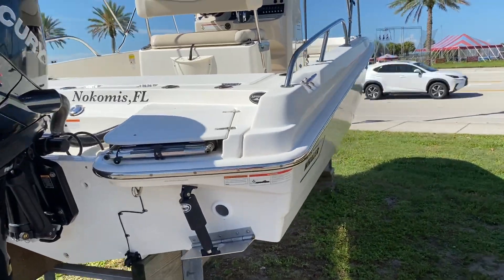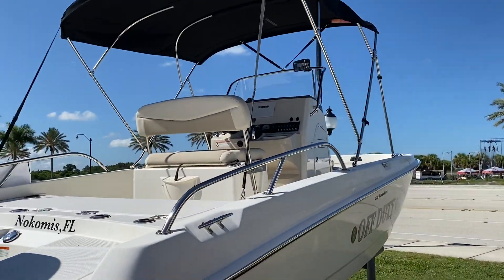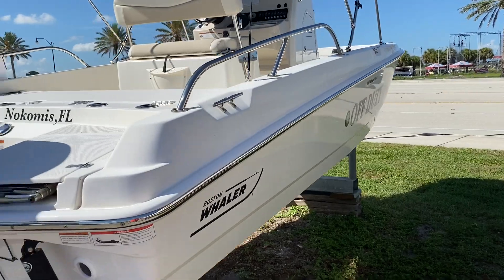We've got trim tabs, a Bimini top, and this one also has the optional white rub rail with the stainless steel insert.